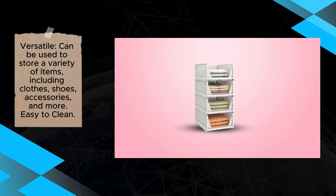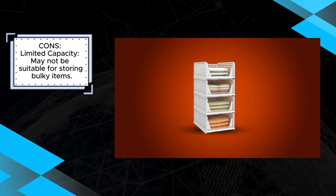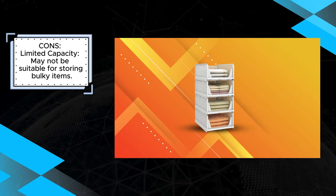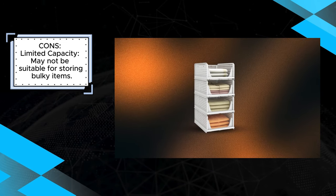While these organizers are highly functional, they do have some limitations in terms of capacity. They might not be ideal for bulkier items like winter coats or blankets. However, for lighter items, the PinkPoom Foldable Closet Organizers deliver both style and practicality, making them a valuable tool for decluttering.